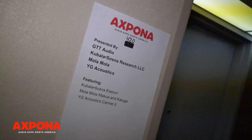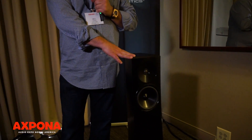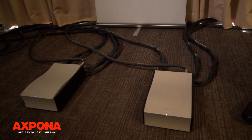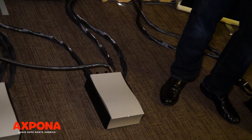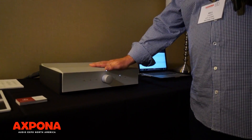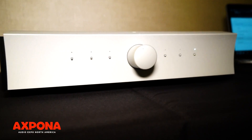We're in room 420 here at Expona and we're showing the YG Carmel loudspeakers along with the Mola Mola Kaluga mono amps. Everything's connected via Cabala Sauce Elation cables, and up here at the front end we have the Mola Mola Makua preamplifier.